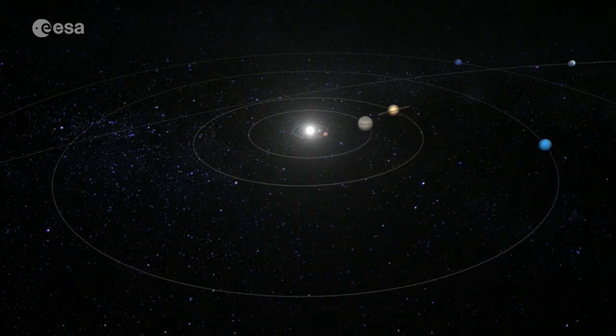The Sun is an essential part of our solar system, providing the Earth with heat, light and life.